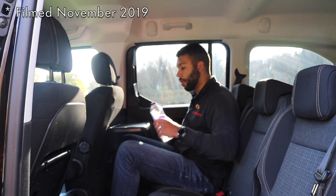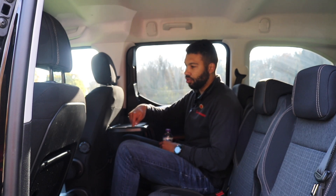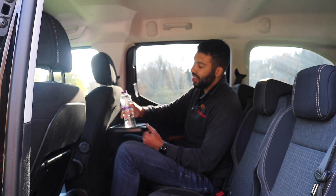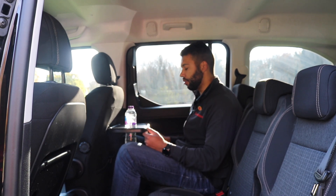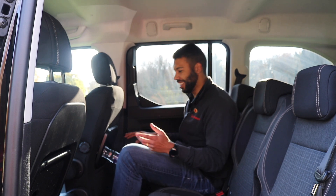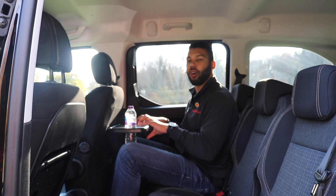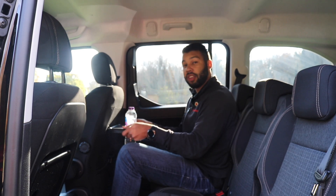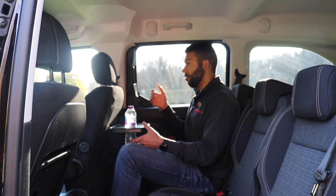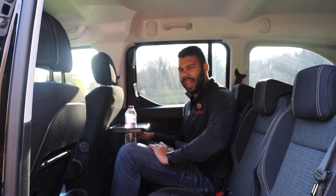First complaint: the cup holder isn't very versatile — you can only fit certain size bottles, mostly 500ml, and even then you need to work it in a bit. Second complaint: the tables don't lock down. I had a Tarraco earlier this year where the tables locked into place; these don't. So if the driver hits a pothole or a speed hump, you could end up with your lunch in your lap, which isn't a particularly good look.